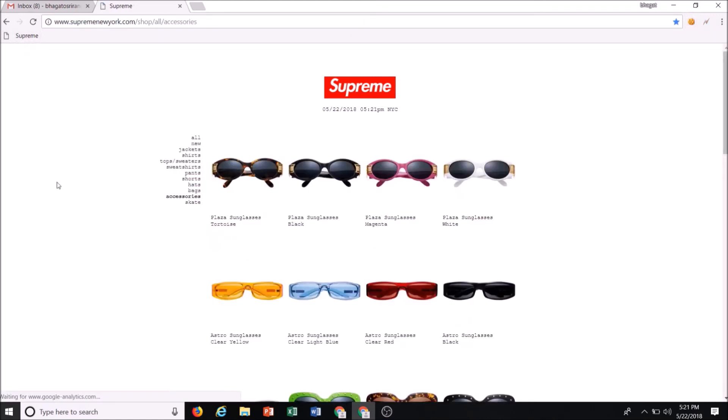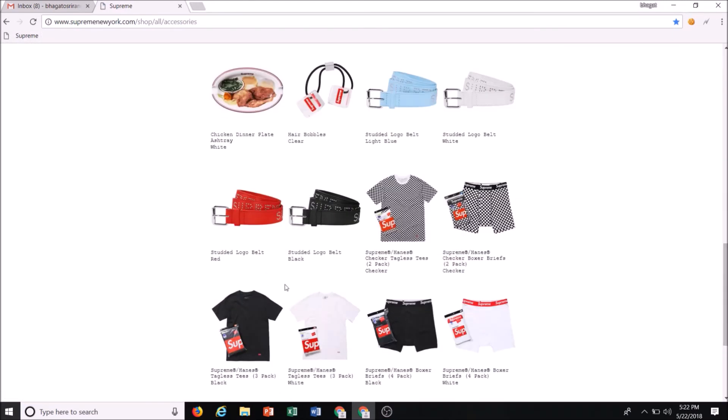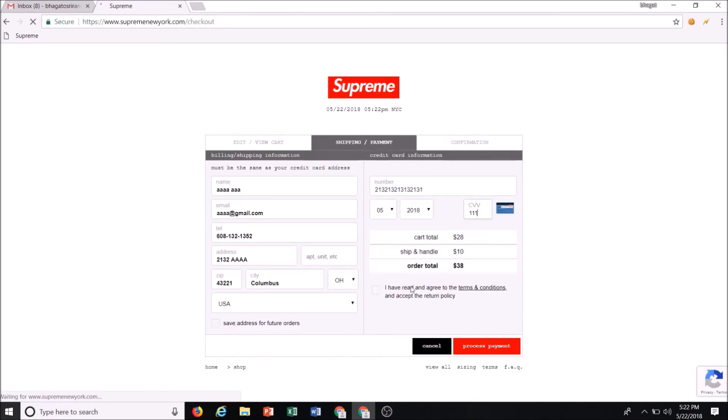A couple seconds before the drop, start refreshing by clicking the bookmark of the category you're in. Keep clicking it until your item drops, go to it quickly, click it, add to cart, checkout, type your CVV, click the box, and click process payment. If you practice that a couple of times with an item already in stock, you can get pretty fast at it.